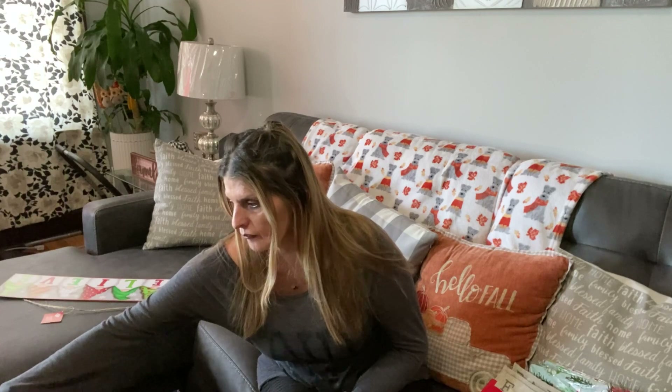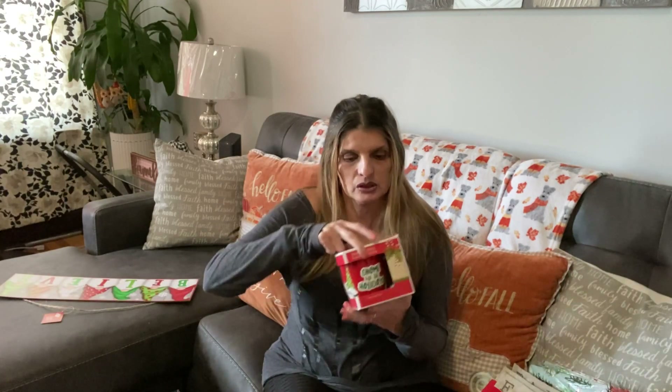So yeah guys, if you want to be in that giveaway, you still have time. And one of these gnomie mugs is going to be coming soon on a giveaway, so stay tuned for that if you want to win a gnomie mug.